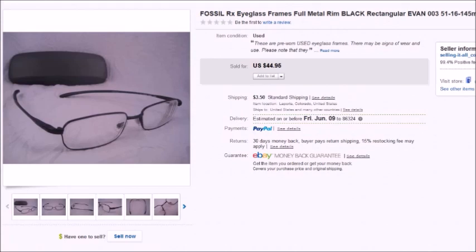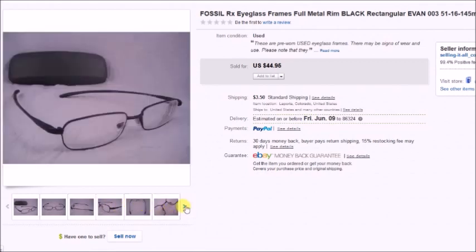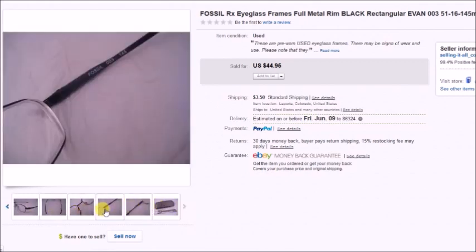The last pair of eyeglasses in this group is a pair of Fossil prescription eyeglasses. I paid $1.75 for these and they sold for $40.45 on sale, so my profit was $33.54.